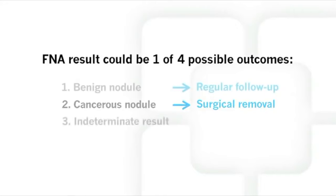The third possible outcome is an uncertain result. In this case, some features of the cells are benign, but others are suspicious for cancer. If this is the result, it is recommended to repeat the FNA in a few months to determine if the nodule is benign or cancerous.